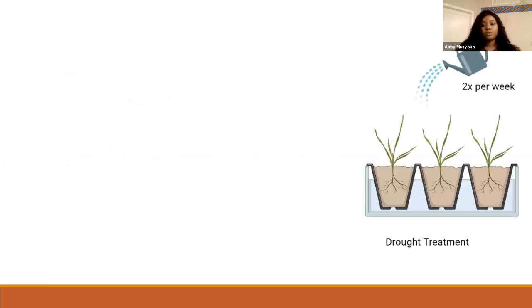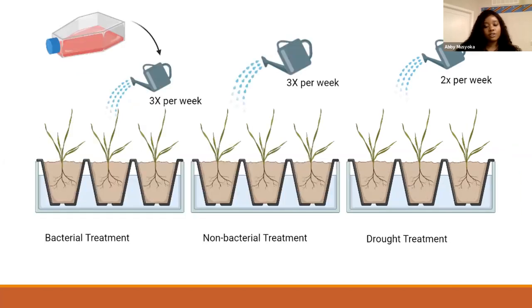To induce drought stress, the plants were watered twice a week on Monday and Friday instead of three times a week. There was also a third factor: herbivory. To induce herbivory, the treatment started at eight weeks from the time they were planted and was done five times. They actually hole-punched the plants to induce that stress.